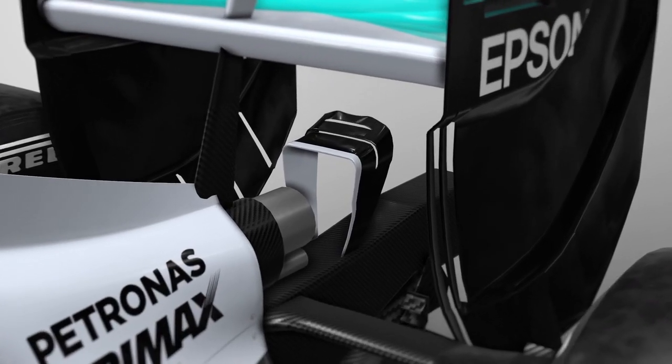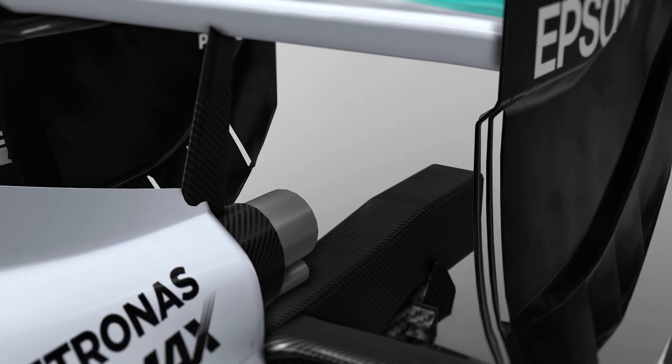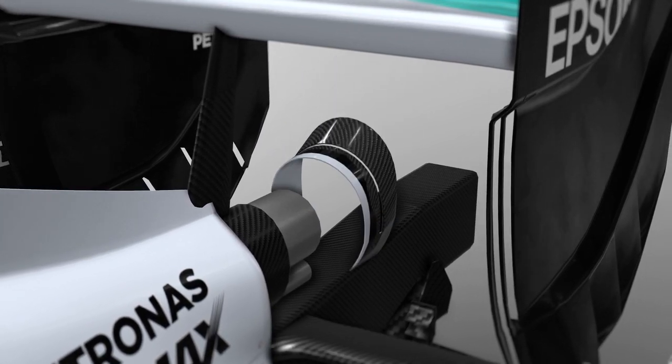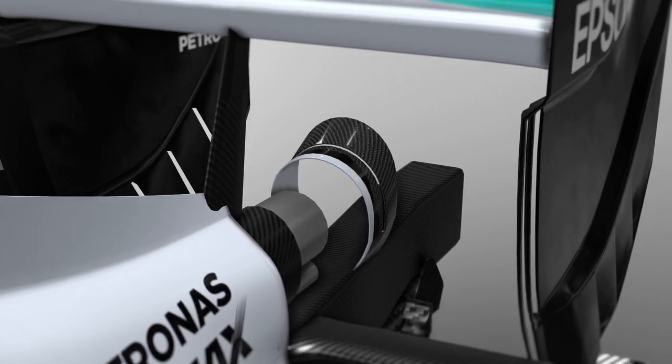Lastly at the rear, the monkey seat winglets are all new with a rounded shape expanding behind the exhaust pipe. This widens the blown effect of the exhaust to spread its effect under the wing rather than just to the middle of it.